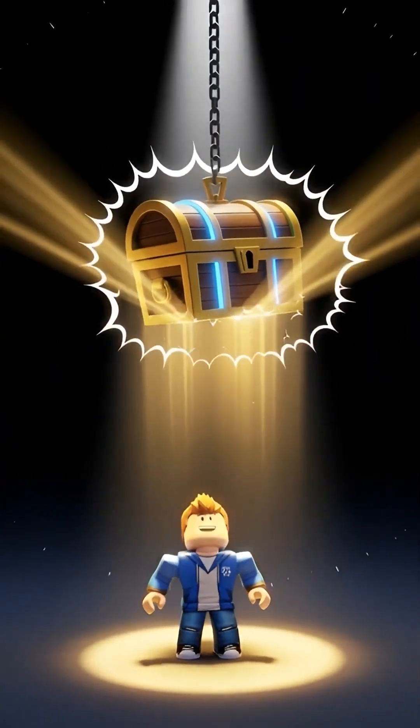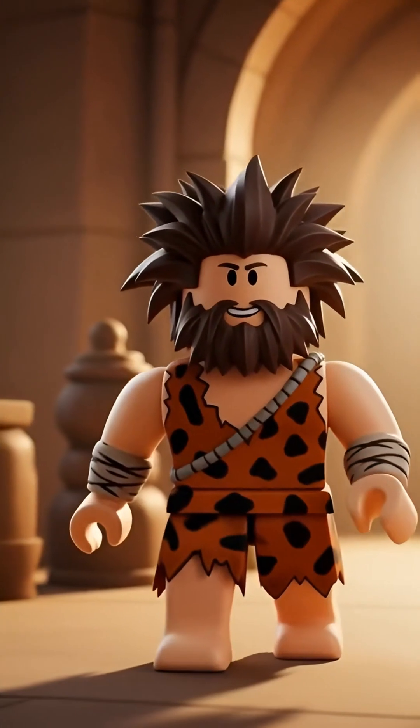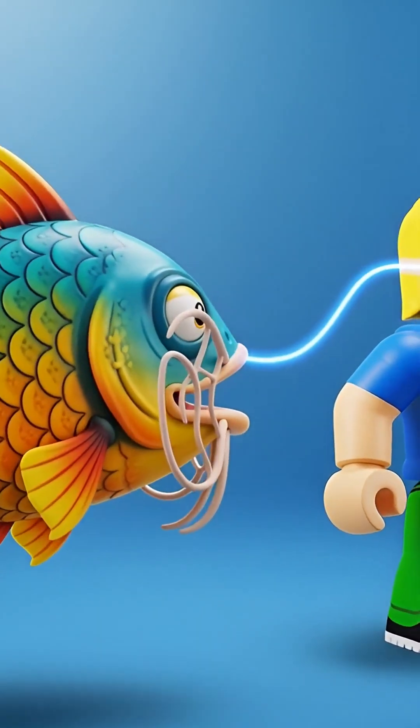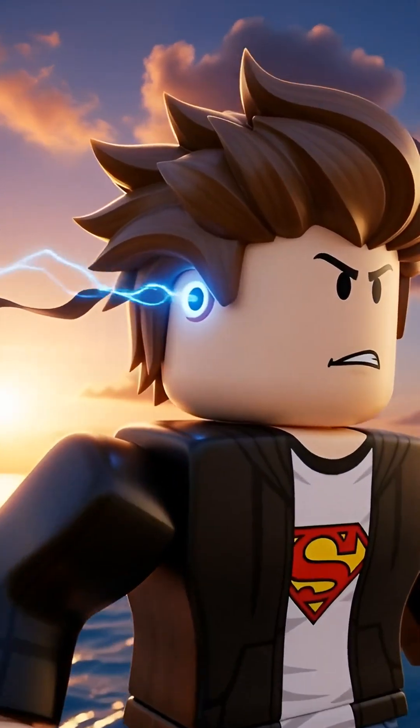Now for the super cool part. Some scientists believe this little hole might be a leftover from our ancient, ancient ancestors — who are fish! They think it could be a tiny piece of what used to be gills. How crazy is that? You might have a secret fish power spot.